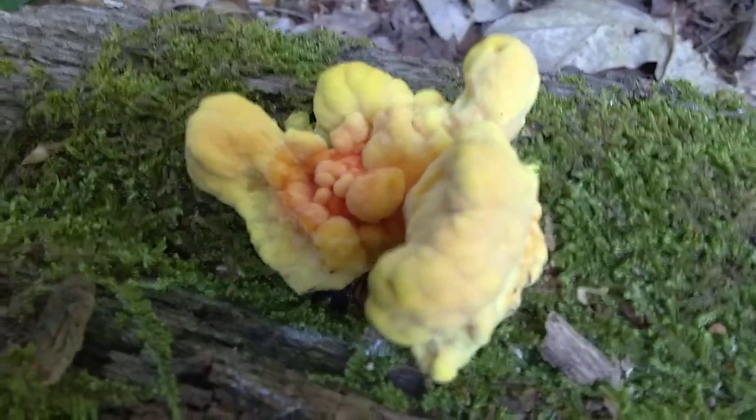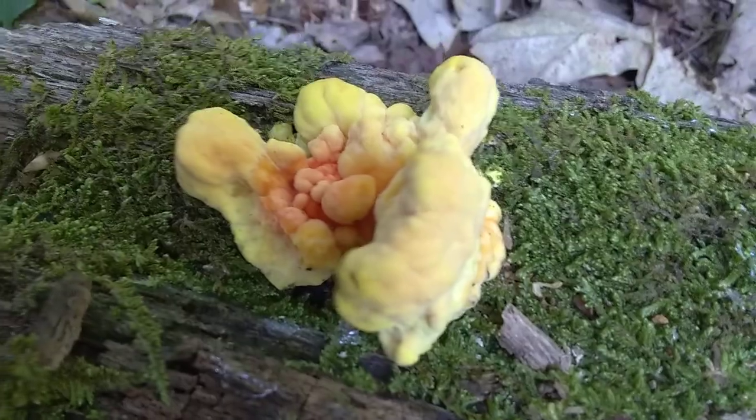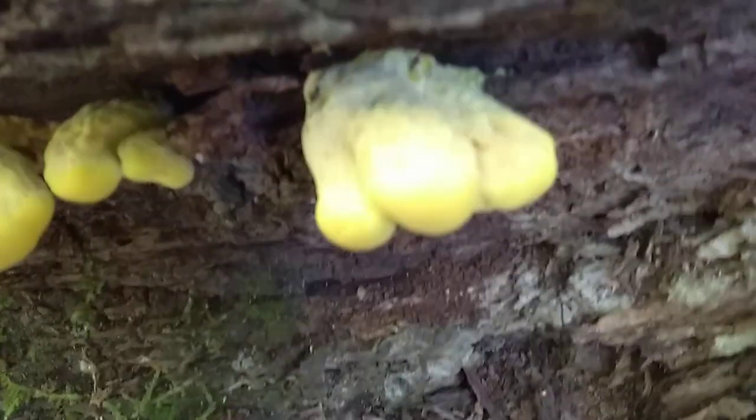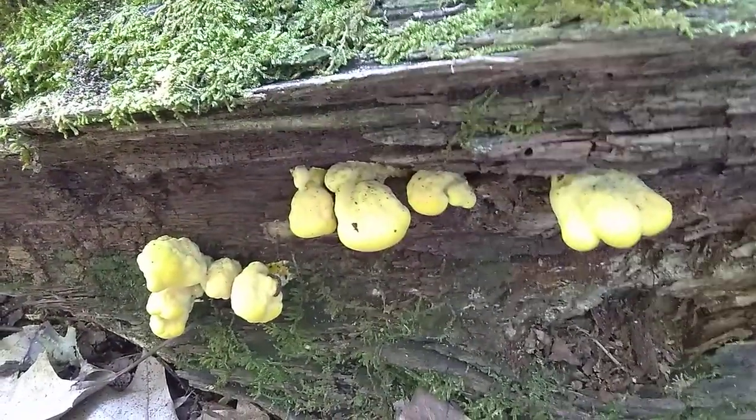So we're going to have to keep an eye on this log, because if we don't, somebody else will. The future of chicken in the woods right there — that's what they look like when they're young. We never found any here before, but this year it seems we're going to find some, as long as someone else doesn't find them first. This gives us the encouragement to come and find some sulfur shelf chickens in about a week.